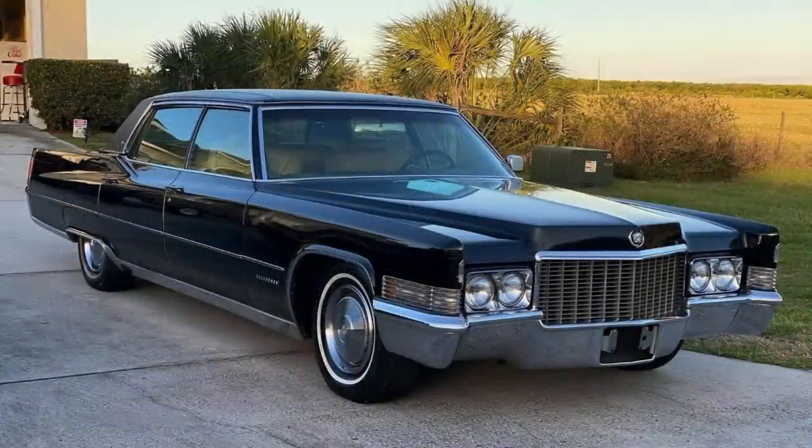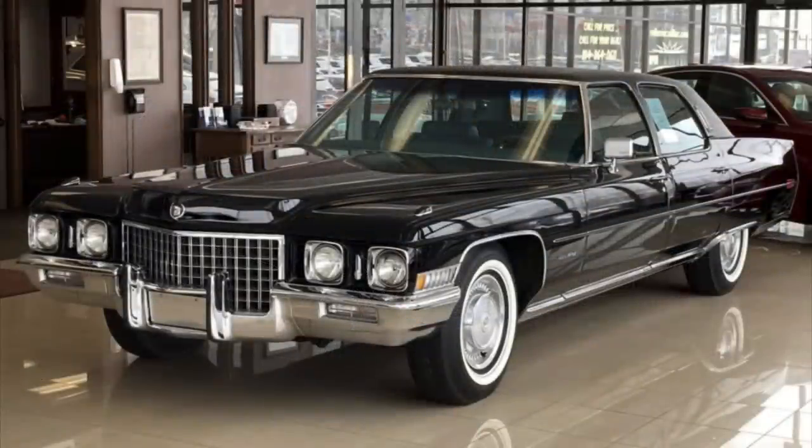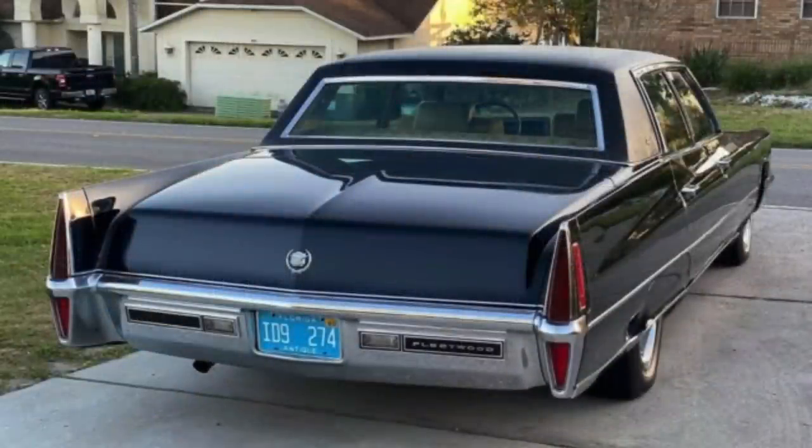The Fleetwood Brougham rode atop a 133-inch wheelbase, compared to the Calais and DeVille series riding atop a 129.5-inch wheelbase. It would be the last year for this particular body style of Fleetwood Brougham before it would be changed in 1971 along with the rest of the full-size Cadillac lineup, including the DeVille, Calais, and El Dorado series. For a base price of about $7,300 in 1970 — or the equivalent of about $60,000 today — buyers got a vehicle that was 228.5 inches in overall length with numerous luxury features inside.